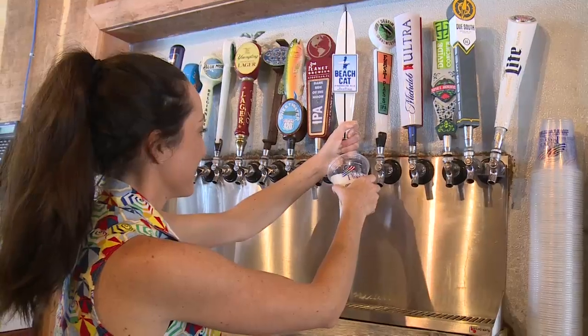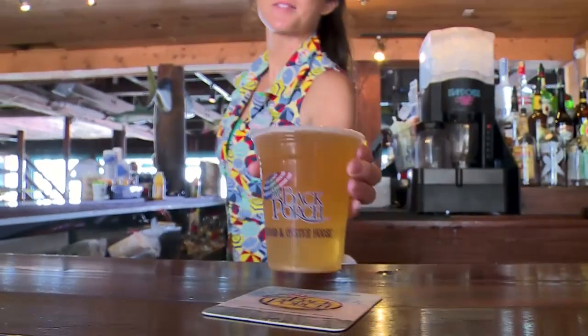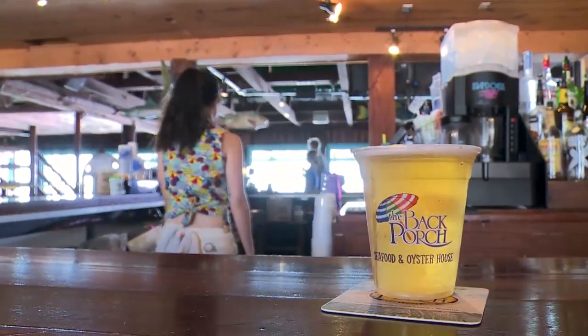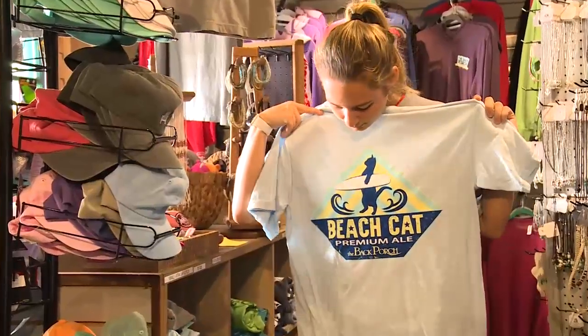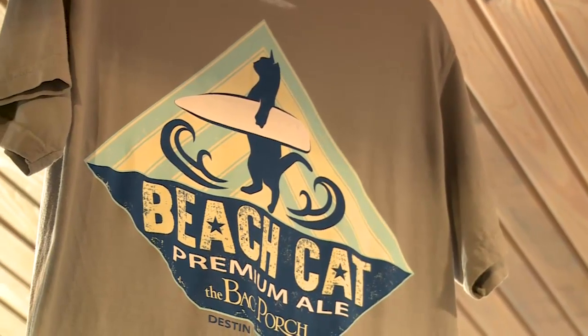We do have a beer that is available called Beach Cat Ale. When we sell a Beach Cat beer, part of the proceeds will go to a local animal charity. We also have Beach Cat t-shirts, and part of the proceeds from the sales of those t-shirts will also go to a local animal charity.